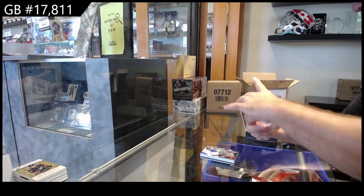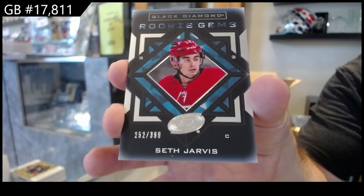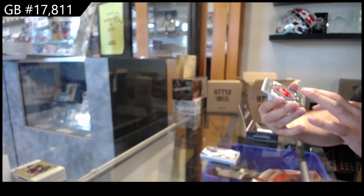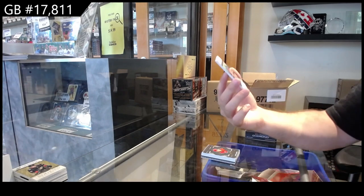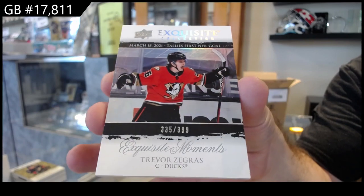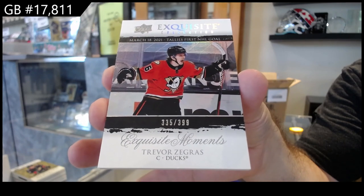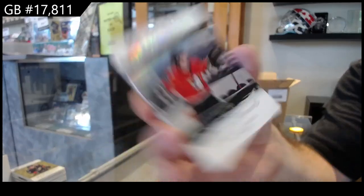Rookie Gems for the Carolina Hurricanes, Seth Jarvis, $3.99 Jarvis, and we've got a $3.99 Exquisite Moment, Trevor Zegras, $3.99.